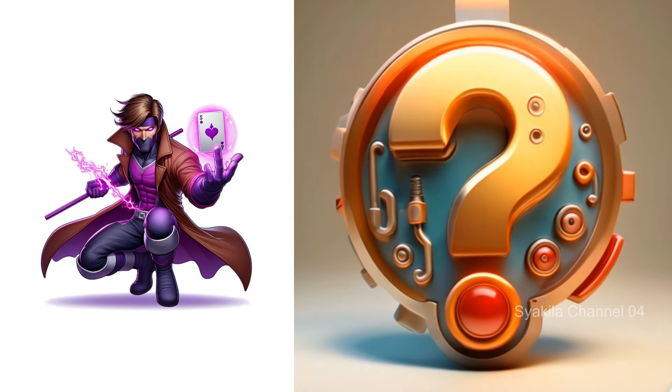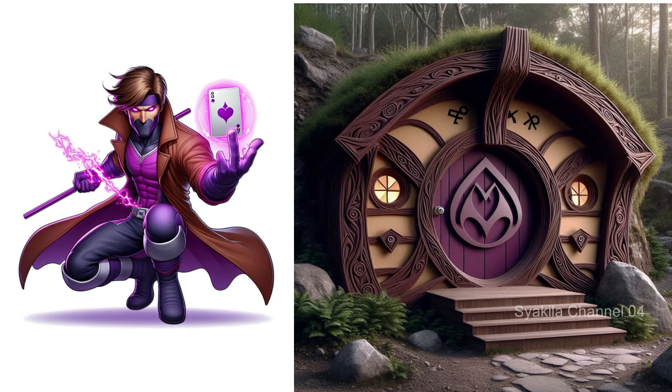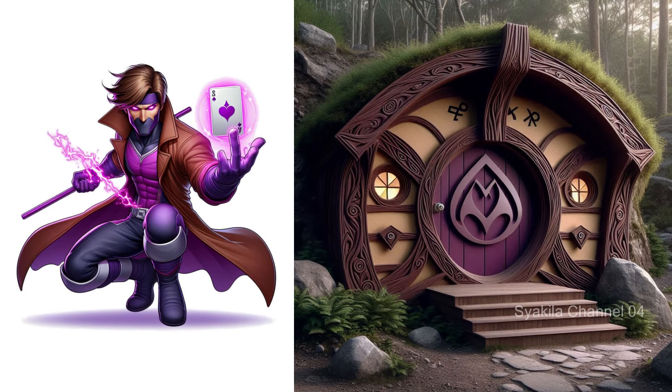Gambit transformation into Hobbit House. Brown and purple colors like Gambit.